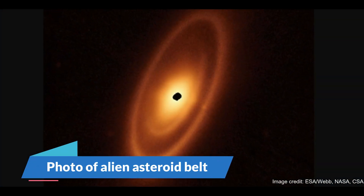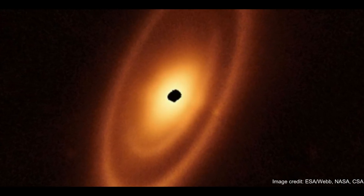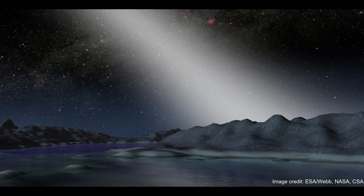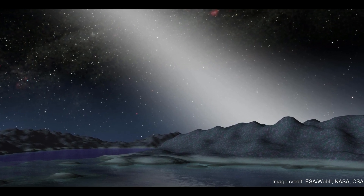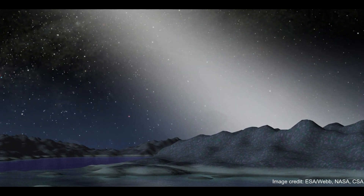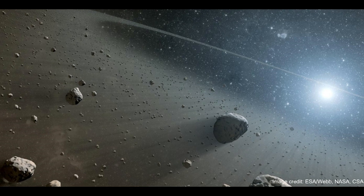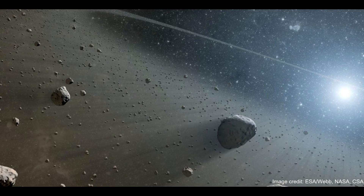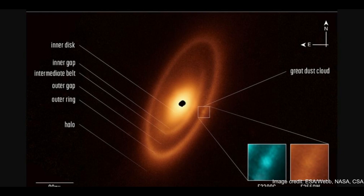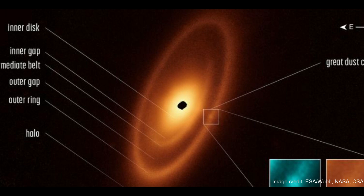Number 7: Photo of Alien Asteroid Belt. The first asteroid belt ever found outside the solar system is more complex than expected, new observations by the James Webb Space Telescope reveal. Astronomers used JWST to examine the dusty ring system around Fomalhaut, a young, hot star that lies about 25 light-years from Earth and is visible with the naked eye in the constellation Piscis Austrinus, the southern fish. Fomalhaut's ring system consists of three nested belts that extend out for around 14.3 billion miles, about 150 times the distance between Earth and the Sun. The rings are more complex than either the Kuiper Belt or the main asteroid belt, the new JWST observations show.